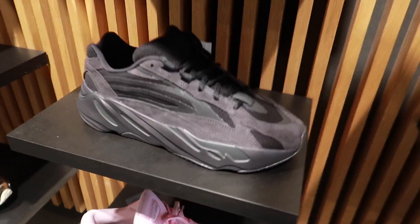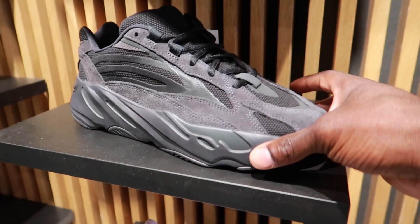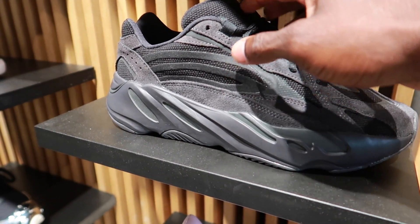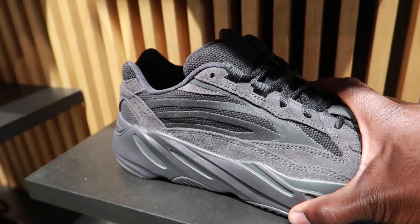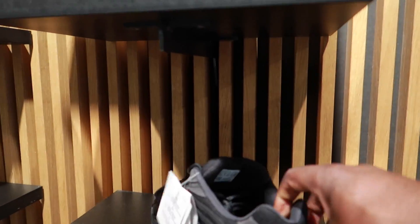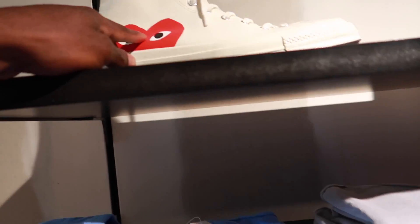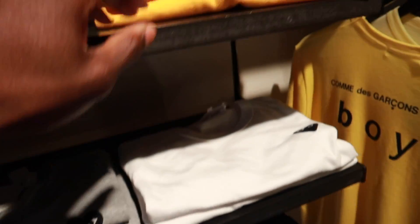The topic of discussion today: Yeezy V2 Vanta joints. Let me know if you copped or dropped today. I think they did get pushed back in the States — pushed back to next Friday — and then the 350s were dropping that Saturday in the States and over here on Saturday as well, so I'll be copping those too. Let me know in the comment section how you feel about these joints — this is probably top five, top ten pickups of the year for me. Look at the CDG joints — I still need to come back and get these before I leave, and I'm definitely about to cop a CDG shirt.